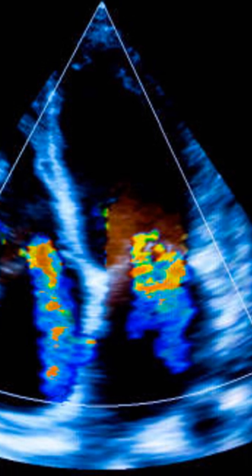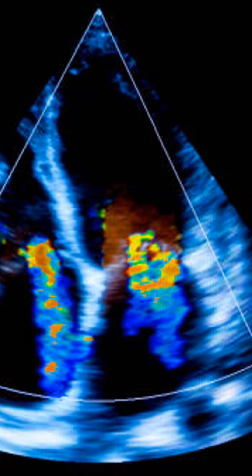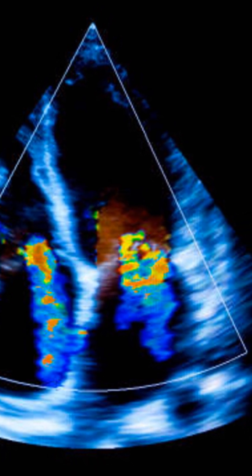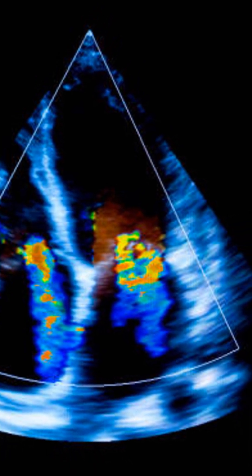Doctors measure ejection fraction using tests like an echocardiogram. This test uses sound waves to create images of your heart, allowing doctors to see how well it's pumping. It's quick, painless, and gives crucial information about heart health.